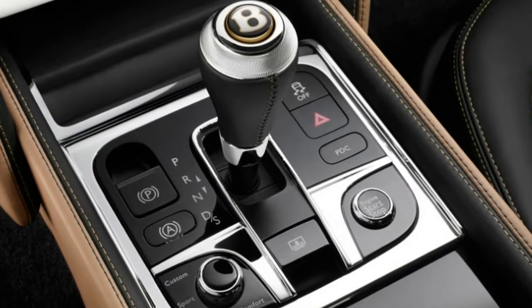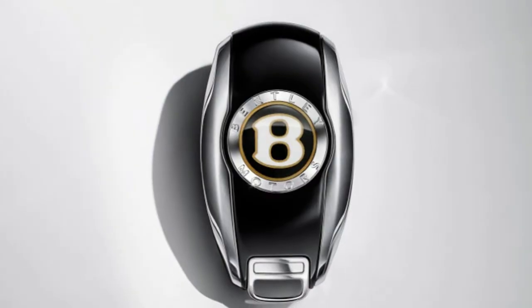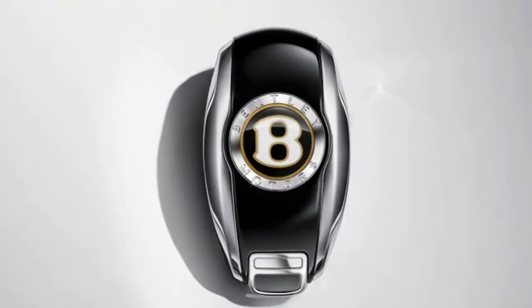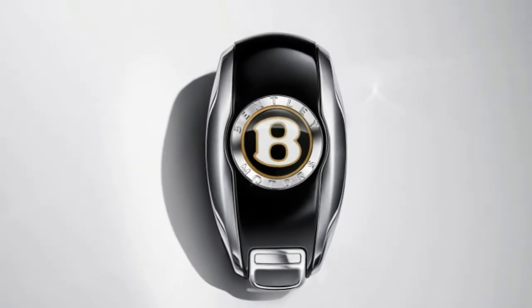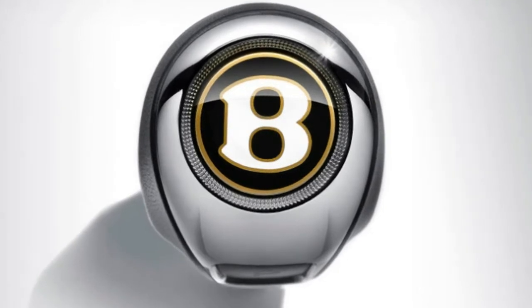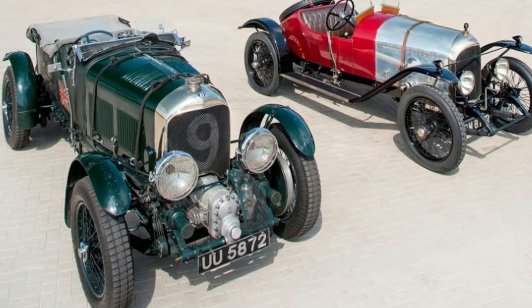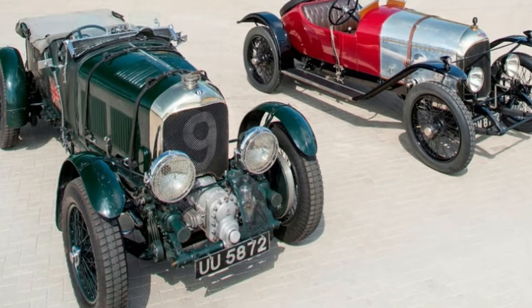After the war, Bentley refocused on cars, and in 1919 released the 3-liter, which boasted features like a cross-flow head, overhead cams working four valves per cylinder, and twin plugs in each cylinder. The company delivered the first production model in 1921, then went racing and won the second edition of Le Mans in 1924. That is how Bentley began to become Bentley, and here we are.